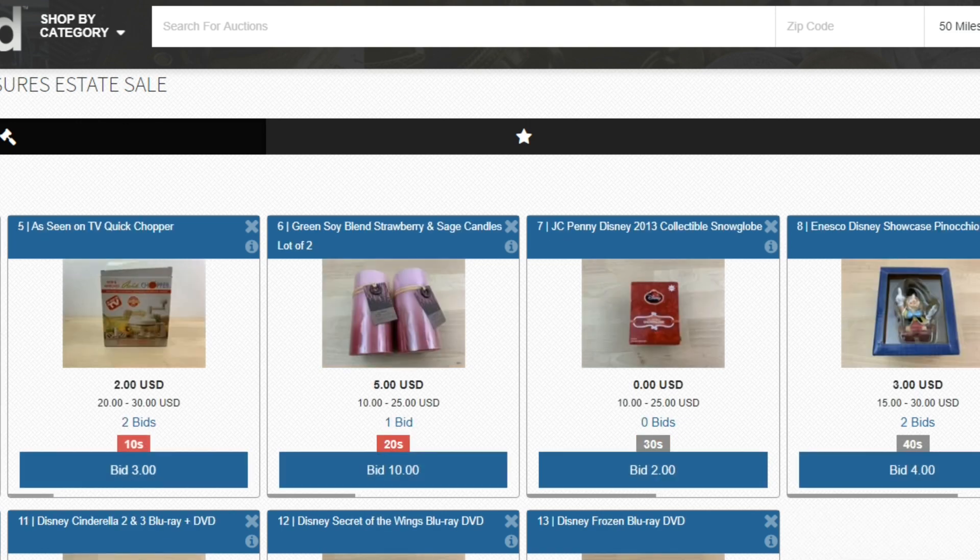We don't have any bids on the Disney Blu-rays. I thought that'd be a good idea to sell them separately; maybe next time we'll just lot them up and let them rip. But we sold the Mickey Mouse plush and the as-seen-on-TV quick chopper — looks like it's got two bids. This is fun and exciting.